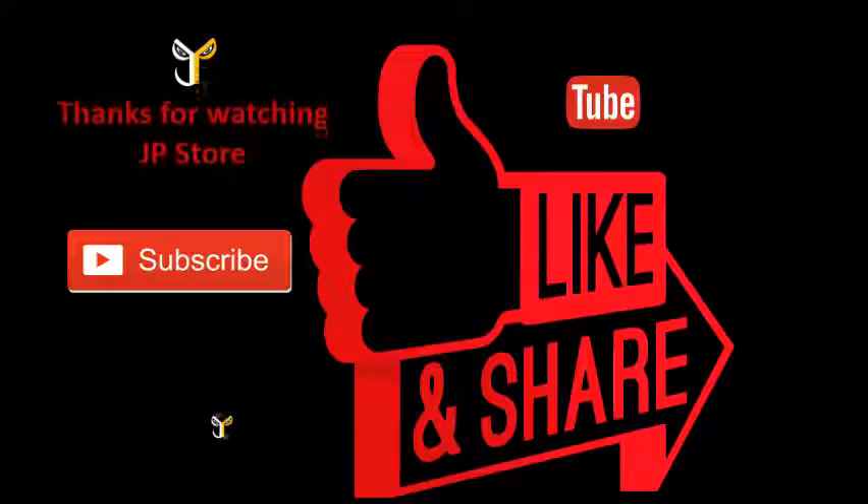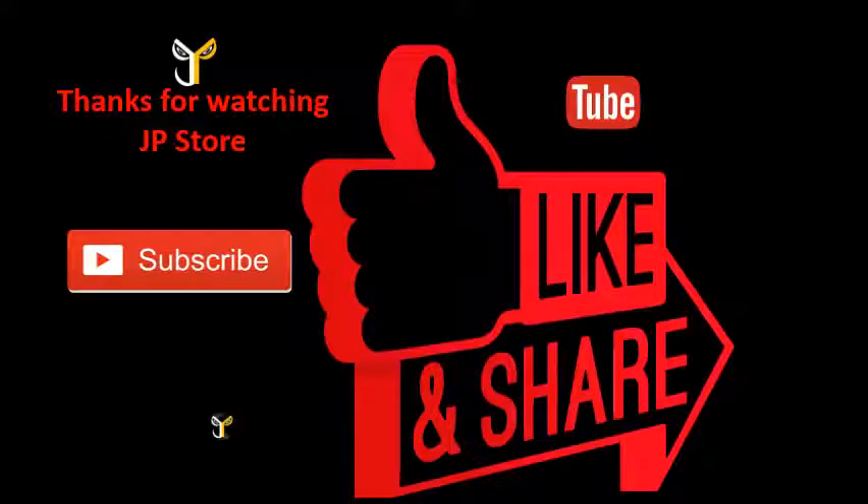Thanks for watching JP store — please do subscribe, like, and share.